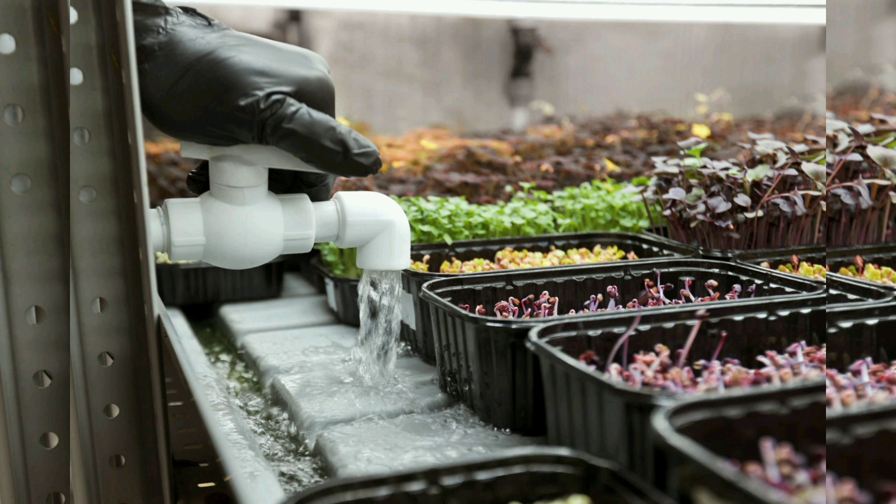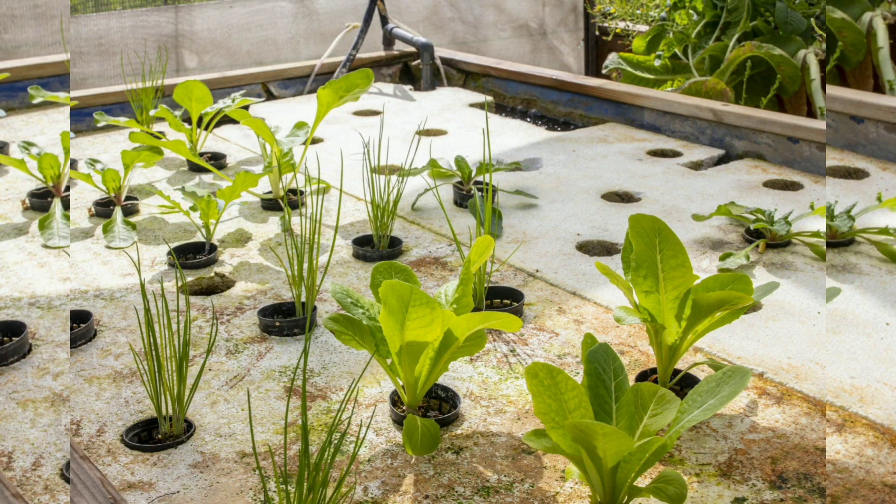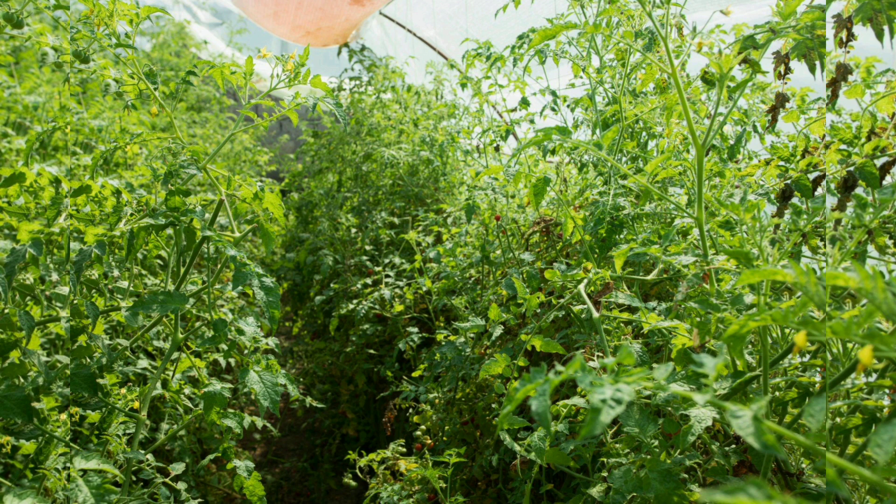Chapter 6: Setting Up Your Aquaponic System. This chapter offers practical guidance on designing and building your own aquaponic system, from selecting a suitable location to constructing the fish tank and grow beds.